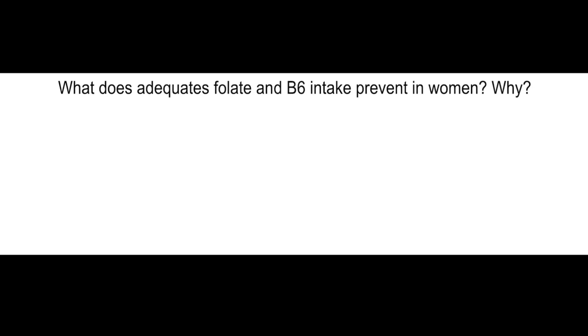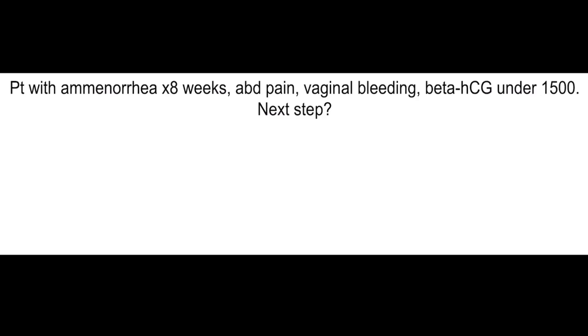What does adequate folate and B6 intake prevent in women and why? Non-fatal MIs and fatal coronary events — it lowers homocysteine levels.